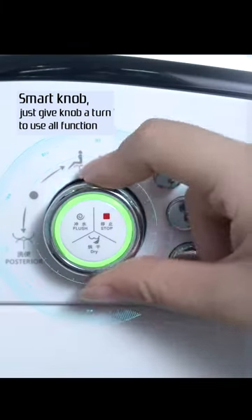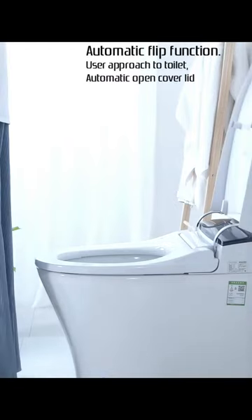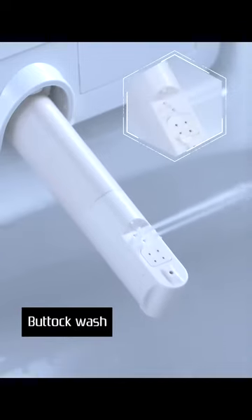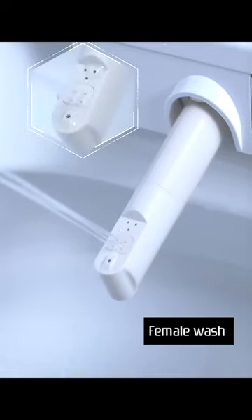The automatic flip function opens the cover lid when a user approaches, with foot-sensing automatic seat opening — completely hands-free. The toilet offers buttock wash, female wash, and purge wash, providing multiple modes of washing.